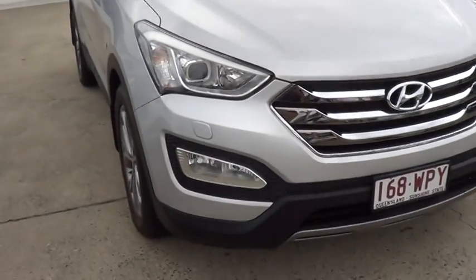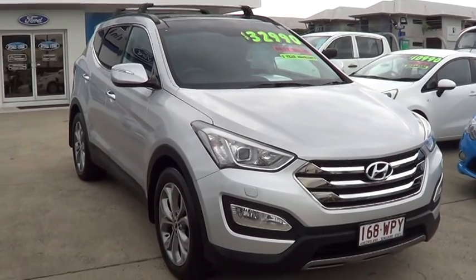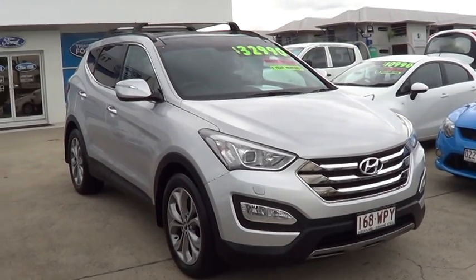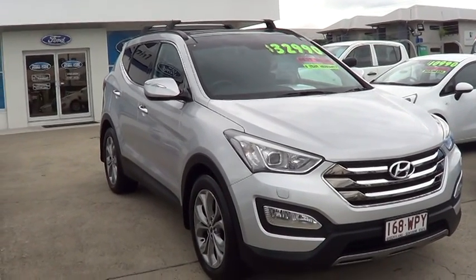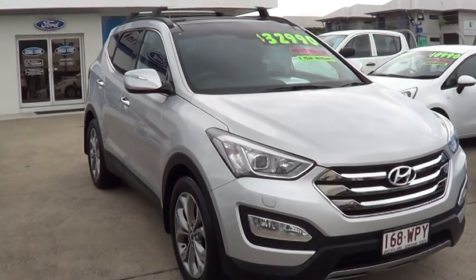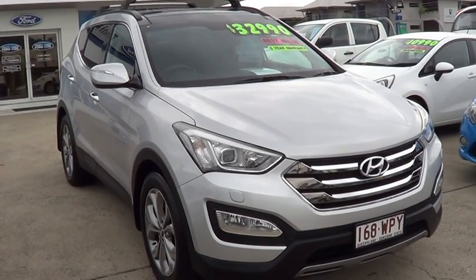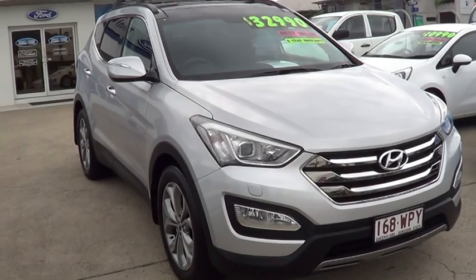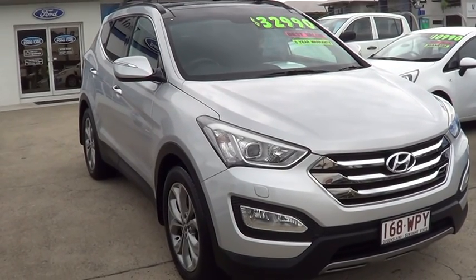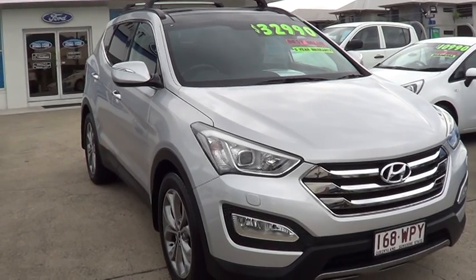So that is the 2012 Hyundai Santa Fe seven seater turbo diesel wagon. It'd be a pleasure to get that on a truck and get it down to Brisbane for you. Don't miss it — it's a very well priced car. We can happily work out some transport arrangements, and we look forward to getting your thoughts tomorrow. Thank you, see ya.